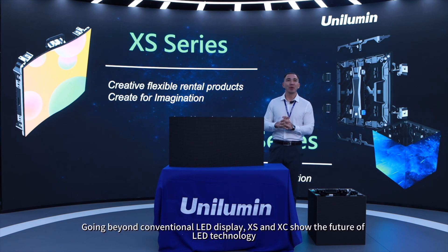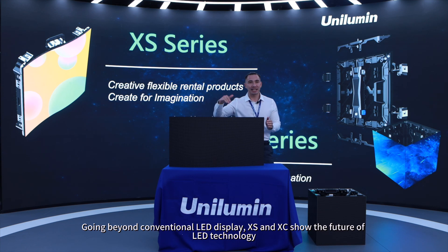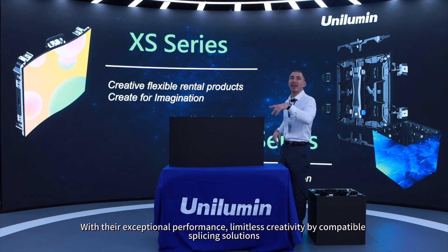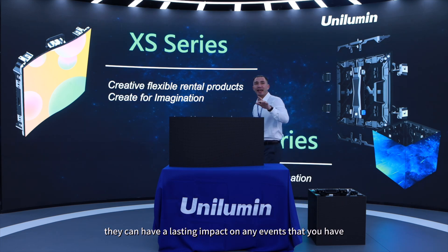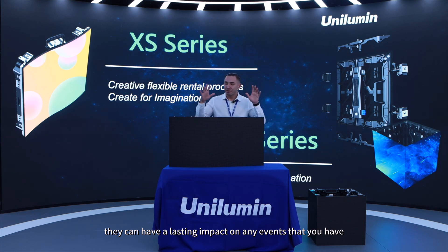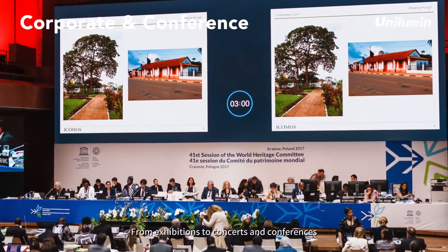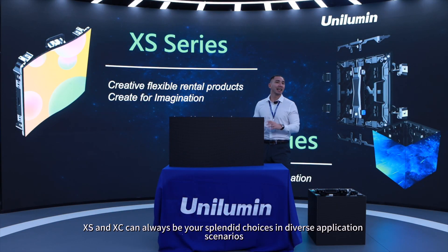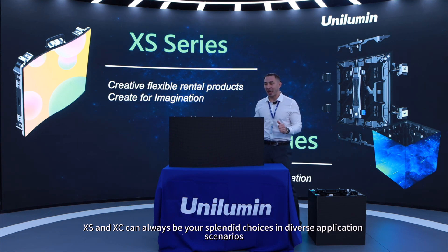Going beyond conventional LED display, XS NXC show the future of LED technology with their exceptional performance and limitless creativity through compatible splicing solutions. They can have a lasting impact on any event or venue. From exhibitions to concerts and conferences, XS NXC can always be your splendid choice in diverse application scenarios.